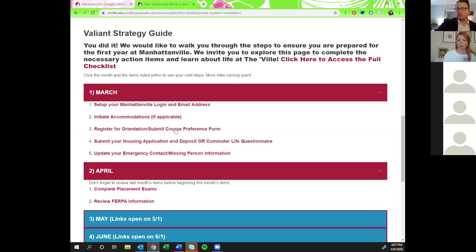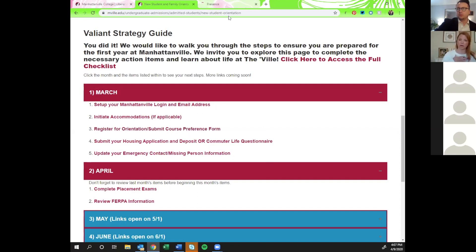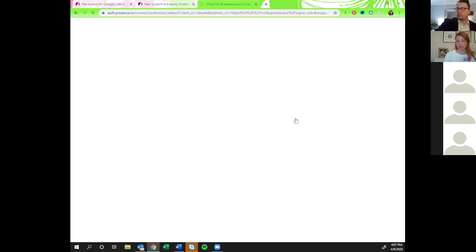The course preference form is actually tied to our orientation RSVP. So if you've signed up for orientation already, it's very likely that you have completed this form because they are attached. This form will help us make a schedule for you over the summer. One of the professional advisors will use the answers you submit on the course preference form to create a fall 2020 schedule.